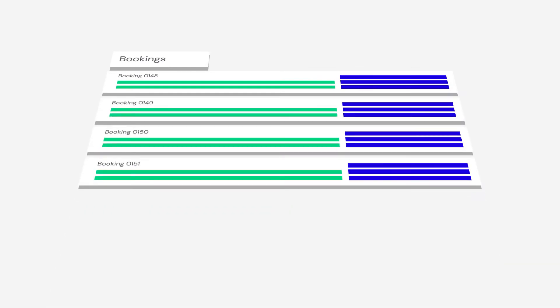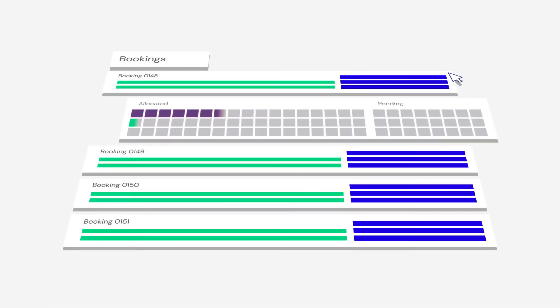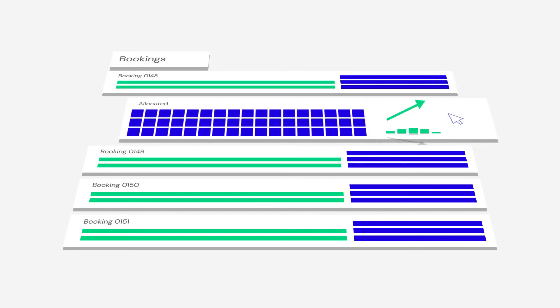Because all bookings in the system are available to view at a moment's notice, you can easily see if things are over or under allocated and plan accordingly, reducing the potential for empty space and maximizing your gains.